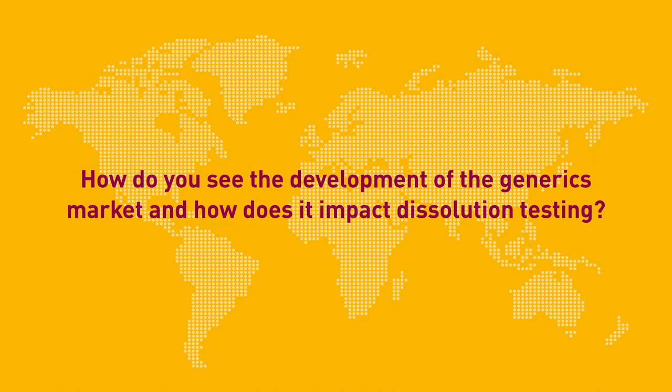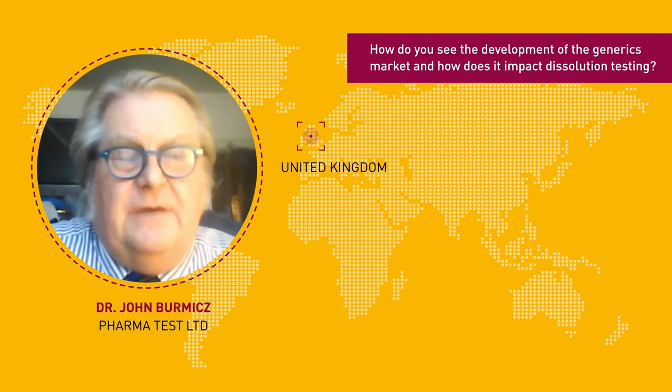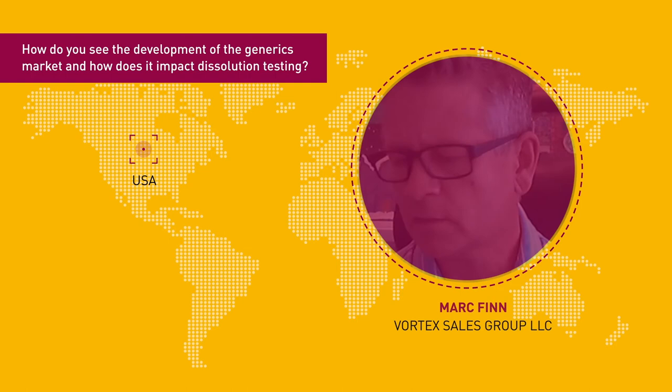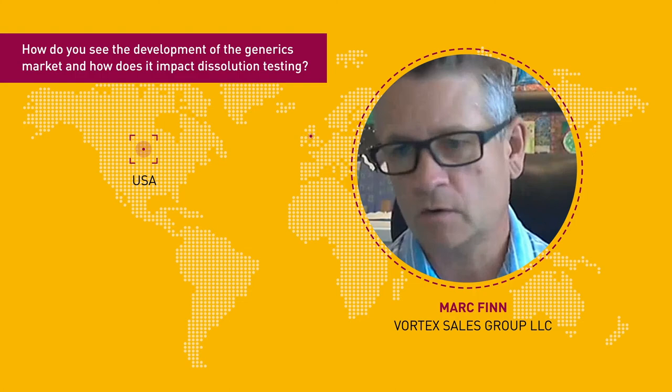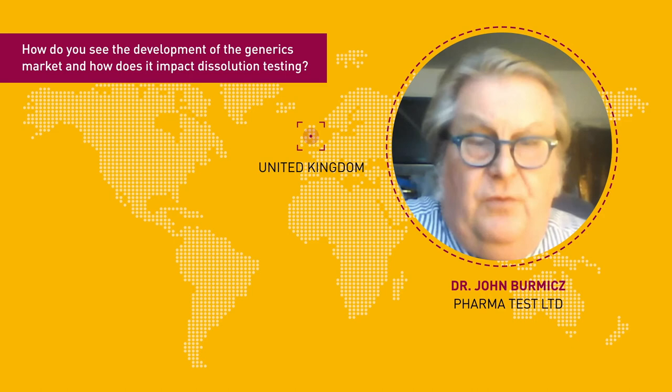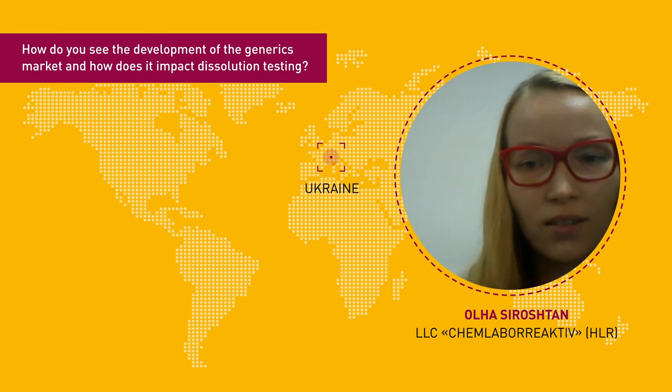In generic markets, growth is driven by generic drugs. We're seeing big growth in generic companies, a lot of those coming from India. Large Indian manufacturers are filling the gap where Sandoz left the market — Aurobindo, Dr. Reddy's, and Granules are now entering the market. The generic market is worth a lot of money every year, and more and more serials are falling out of their current certifications, so they are open for generic copying. Generic drugs need in vivo and in vitro testing, and they want dissolution testers.